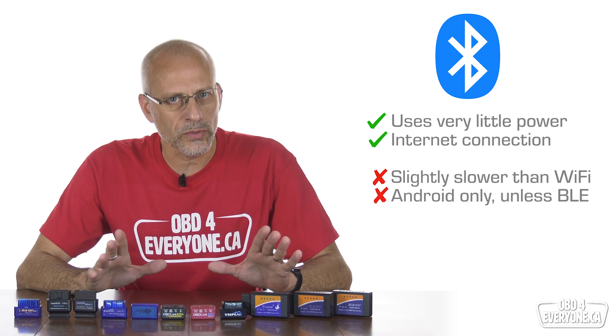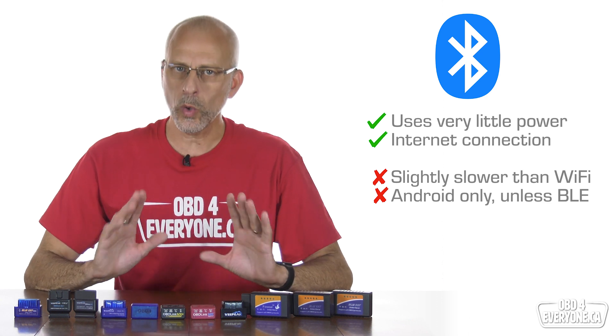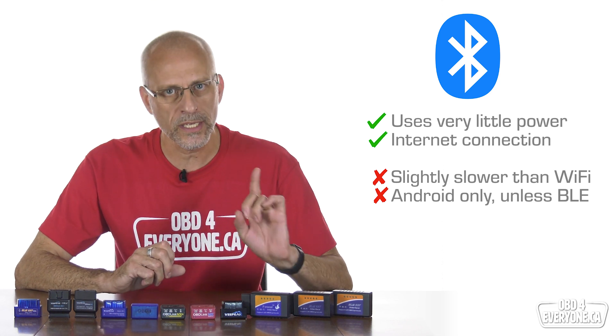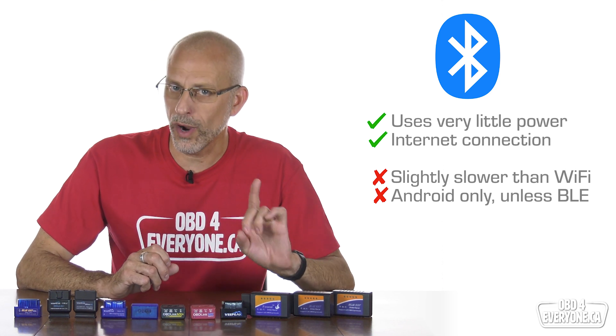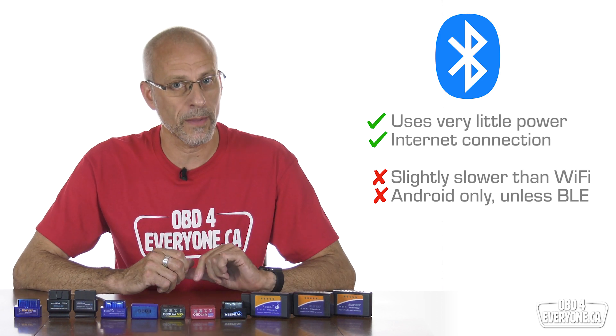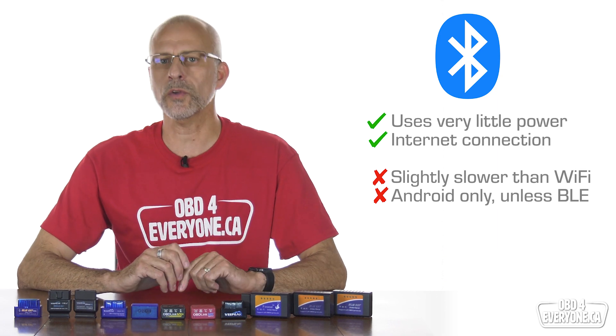The drawbacks of Bluetooth include the data rate is generally a little slower than Wi-Fi, and the older traditional Bluetooth does not work on iPhones or iPads, only Android devices. However, Bluetooth Low Energy or BLE scanners will work with iPhones and iPads and Android phones and tablets. We'll come back to this in a little bit.